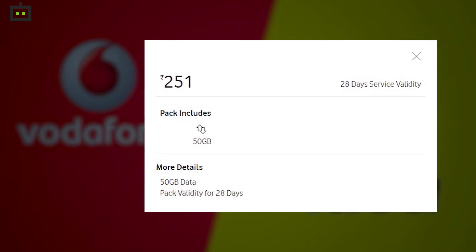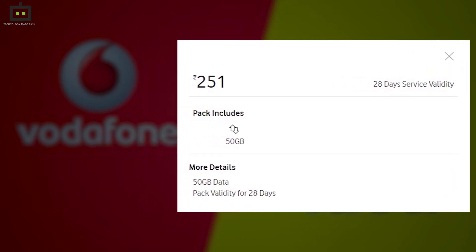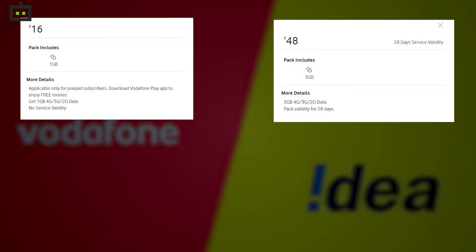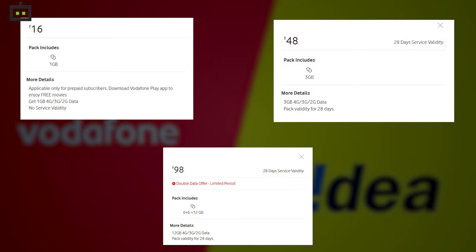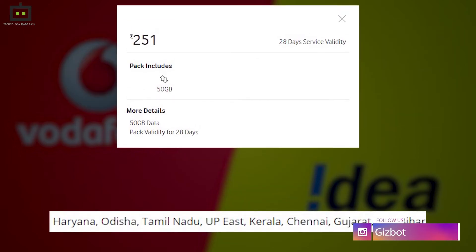Apart from the Rs 251 data voucher, Vodafone Idea is providing three more packs under the same category, priced at Rs 16, Rs 48, and Rs 98, where you get 1GB data, 3GB data for 28 days, and 12GB data for 28 days respectively.